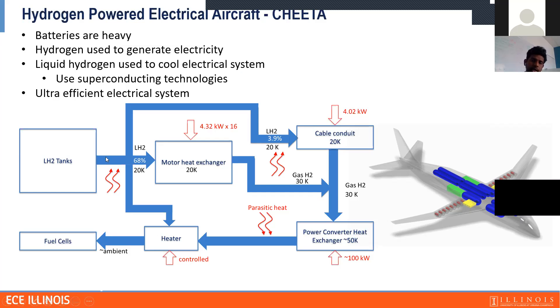This is a simplified diagram of how this works. We have the liquid tanks, and the liquid hydrogen flows to cool the motor. We assume we can use a fully superconducting motor. We can also cool the cable and the power converters. Then we send the liquid hydrogen — now as gas hydrogen — to the fuel cells, because fuel cells need gaseous hydrogen at higher temperature, near ambient temperature, while we store it in liquid state.